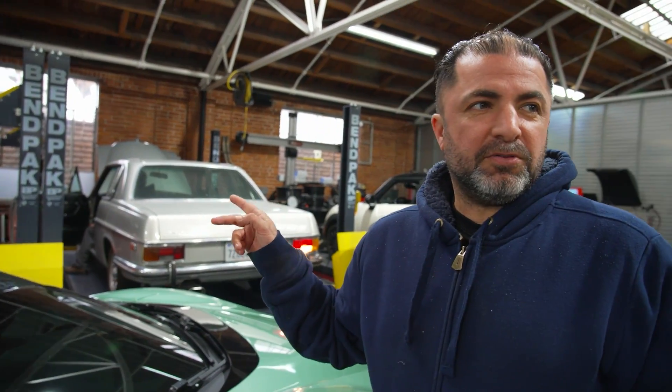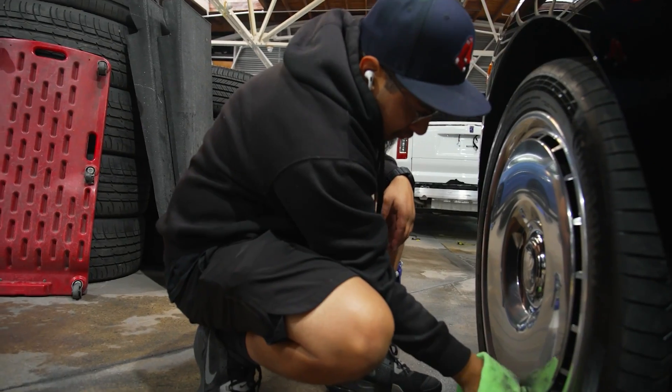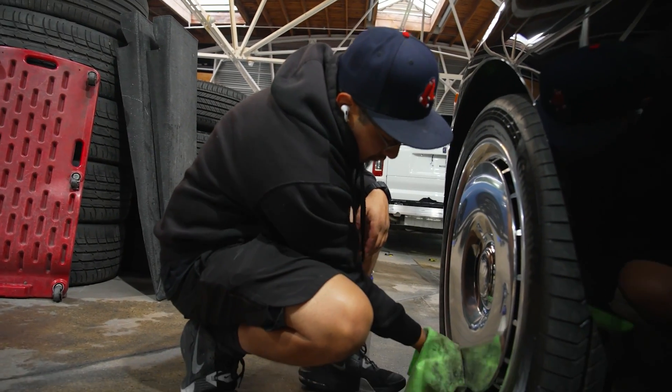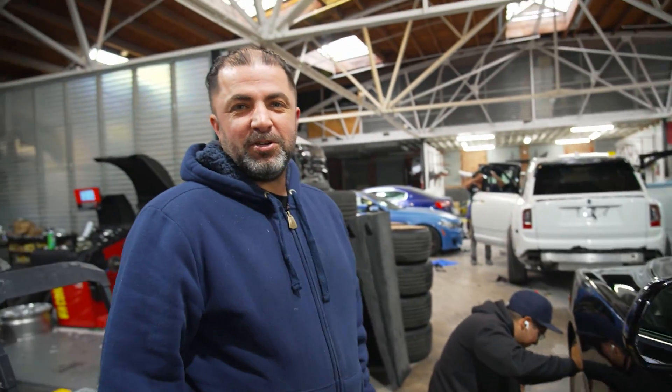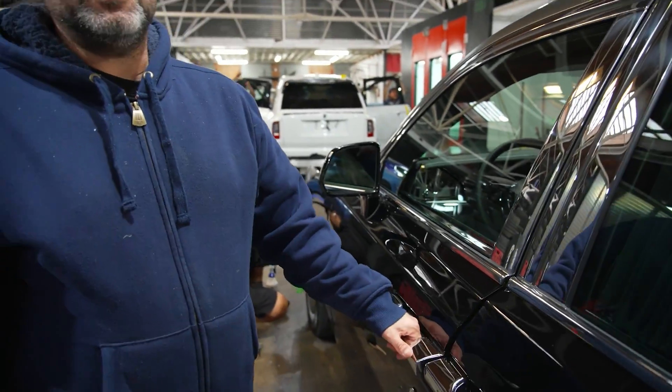That's the sound of a misfire — the car is running but it's misfiring. He still doesn't realize it. This is one of the hardest workers here; he's been cleaning that rim for about 35 minutes already.